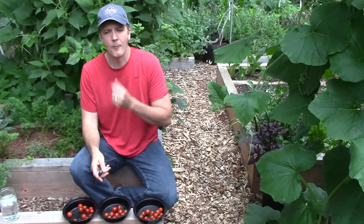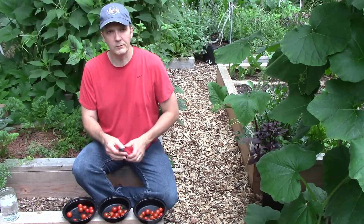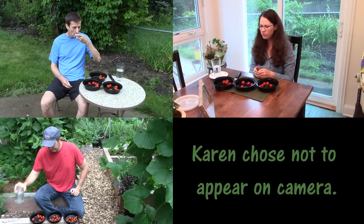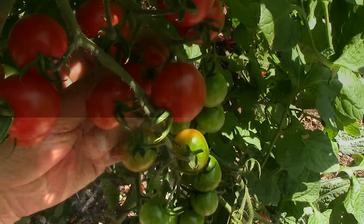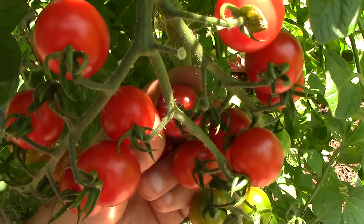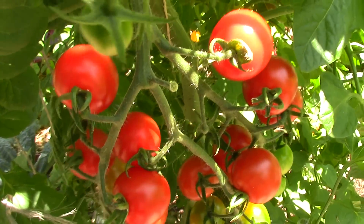For the blind tomato taste test, I wanted to get a few more people involved. In addition to my participation, my friends Brent and Amy also agreed to help out, as did my wife Karen. The tasters were asked to rank Sweet Million cherry tomatoes grown in three different field trial groups: the rock dust group, the biochar group, and the control group.